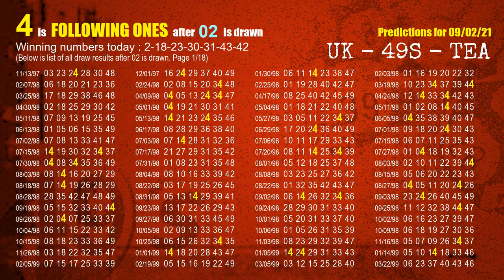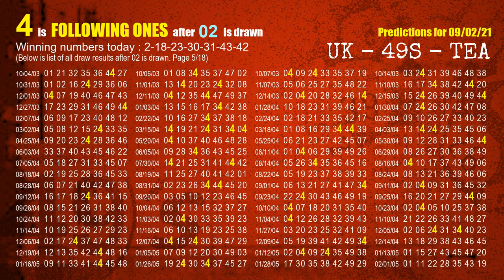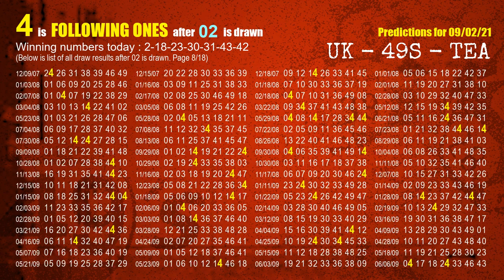First, we'll find out the following ones through today's result. Following numbers refer to those numbers being picked on the next draw after this one. The first winning number is 02. We list all draw results which are after a draw with 02 as a winning number. The most frequently following units digit is 4 when 02 is the winning number in the last draw. We already highlight the units digit 4 in yellow for you.